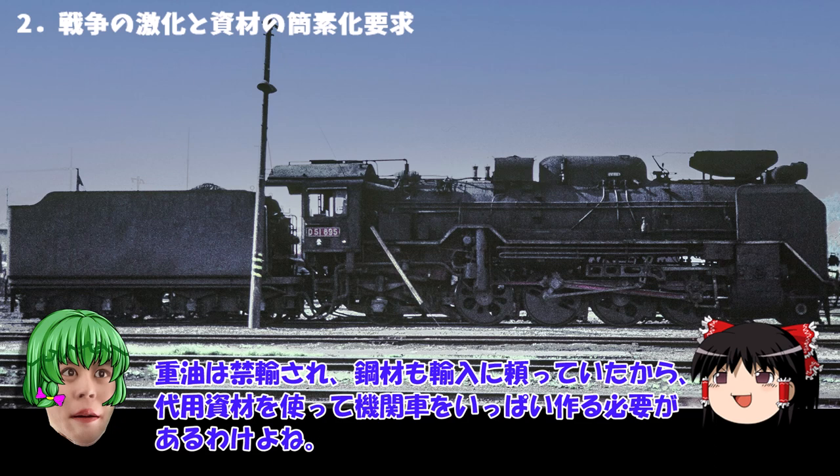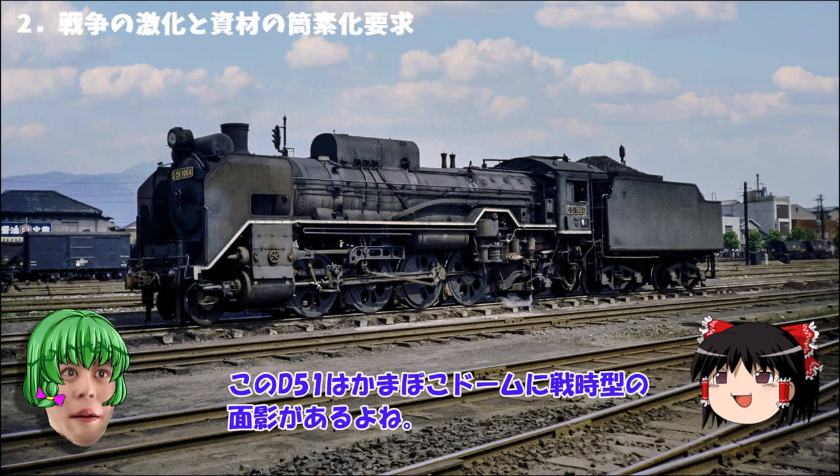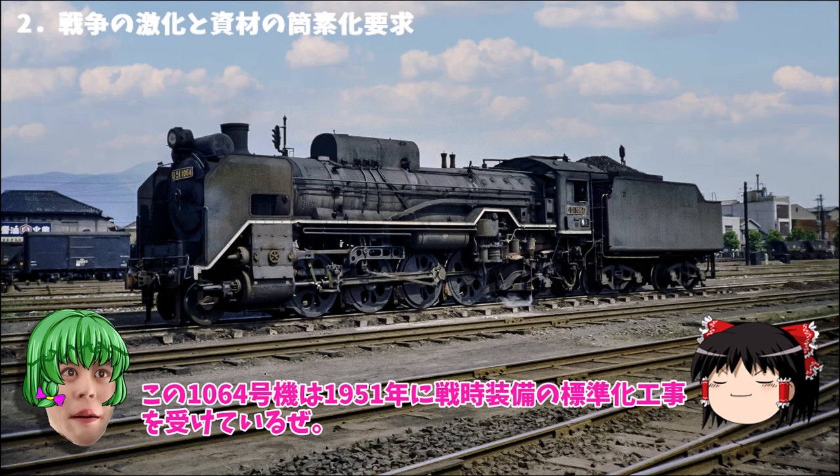きっかけは1938年の輸送力拡充4カ年計画と大東亜戦争勃発に伴う資源不足を補うための戦時企画の制定だった。重油は禁輸され鉱材も輸入に頼っていたから代用資材を使って機関車をいっぱい作る必要があるわけよね。このD51も例外でなく戦時資材に置き換わっていわゆる戦時系のD51が登場するんだよ。この1064号機は1951年に戦時装備の標準化工事を受けている。そして昭和18年（1943年）米国との戦争が転機を迎える中、D52は登場した。